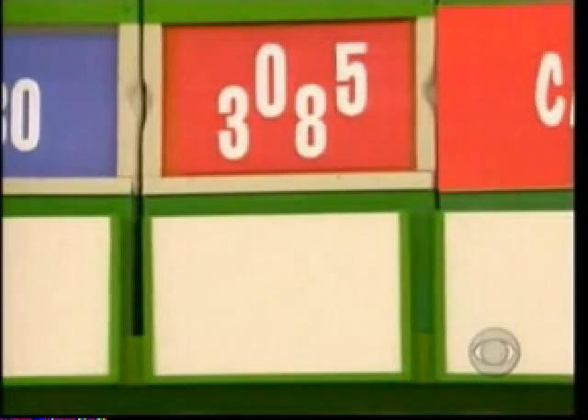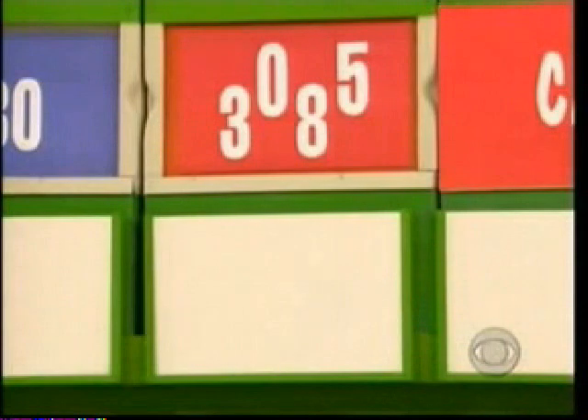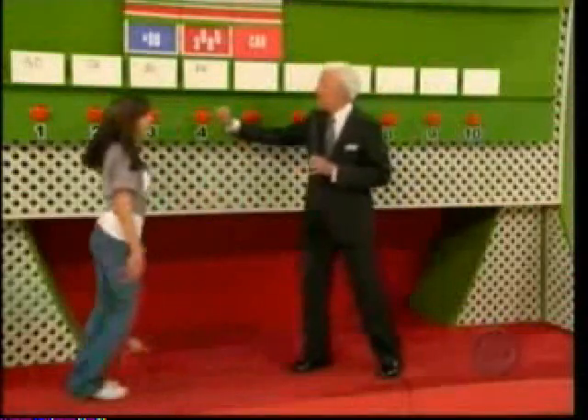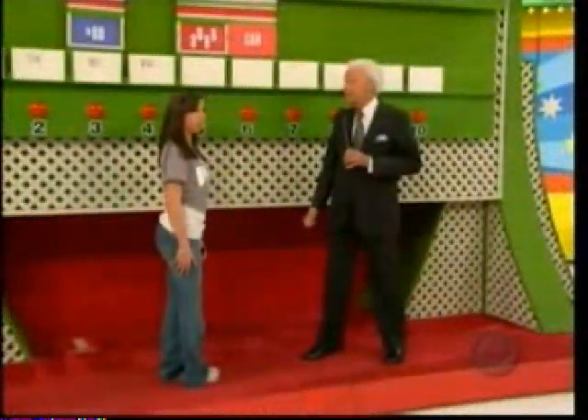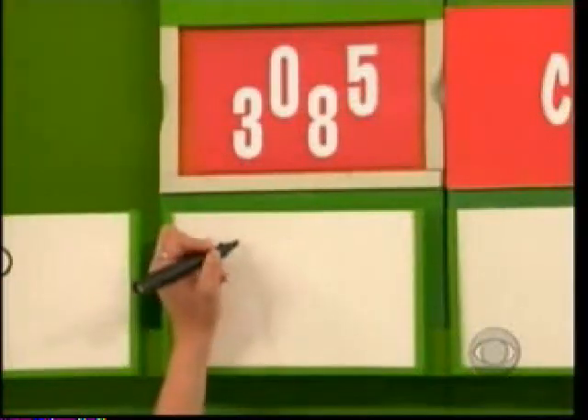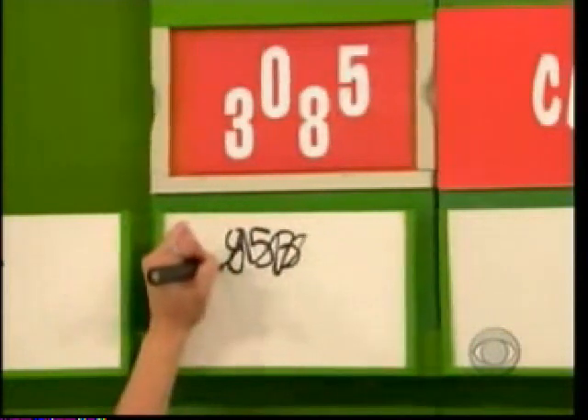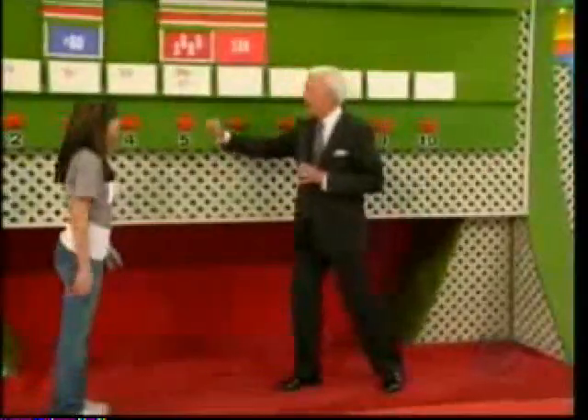You have seven chances left. Now, in the price of the luggage there are three numbers — using three of those four numbers, write down the price of that luggage. Joy writes $850 — no, try again. Chance number five: $853 — no. She tries $805 — still no.